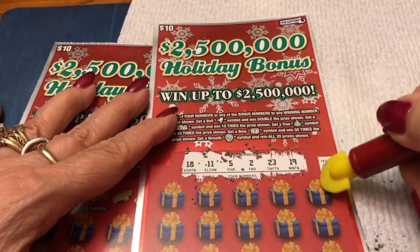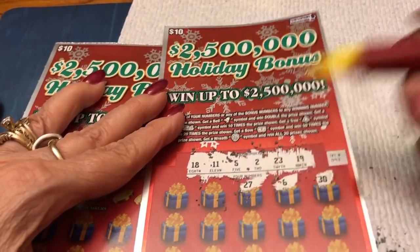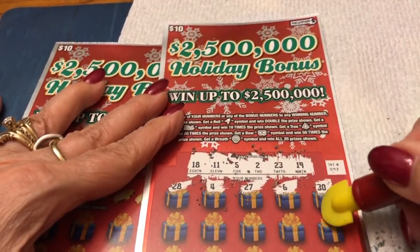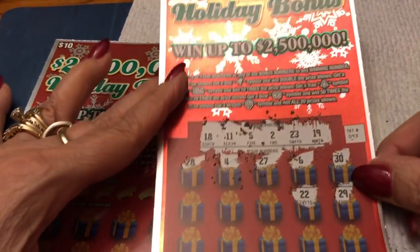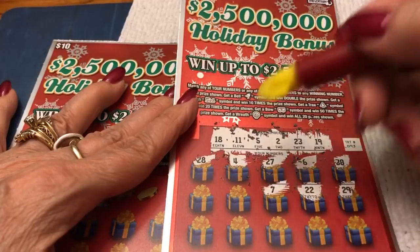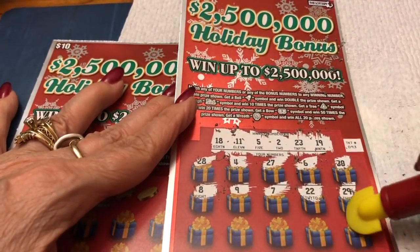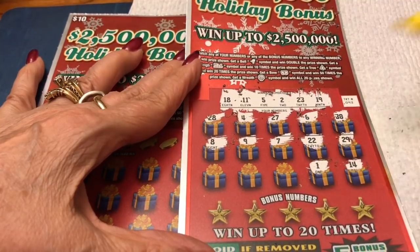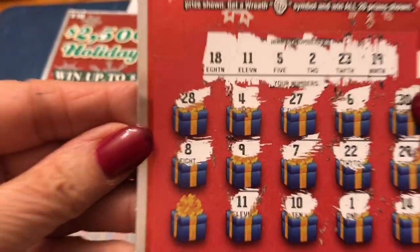But we're looking for a wreath. Five. We have a 30. Six. 27. A 4. 28. 29. 22. Seven. Nine. Eight. 14. Lonely one. A 10. And look what we got — we got chicken legs! We got chicken legs. Holly, we got a winner!